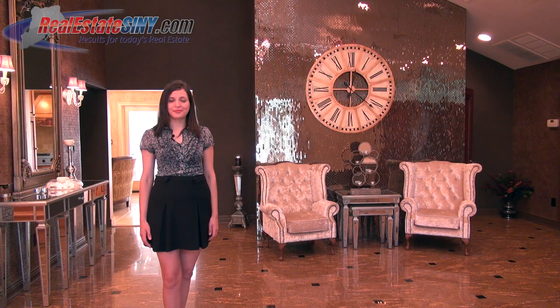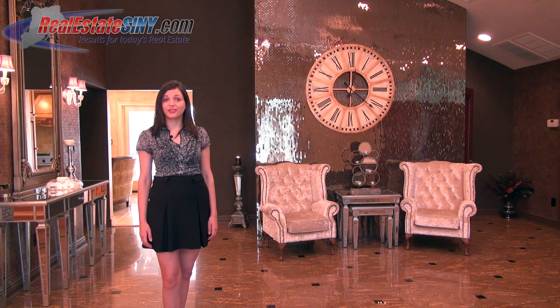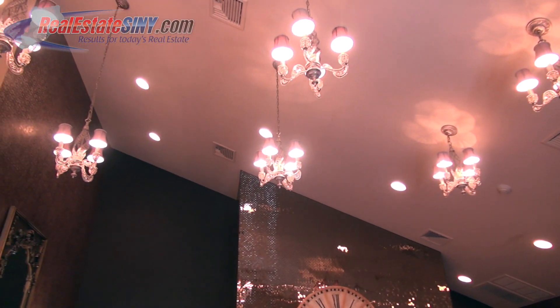And here we are in the reception area. As your heels click on these marble tile floors, you'll feel like royalty as you take in these hanging ornate light fixtures and this shiny tile accent wall.